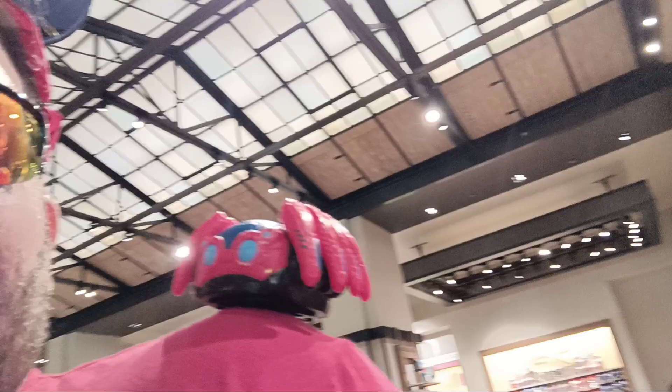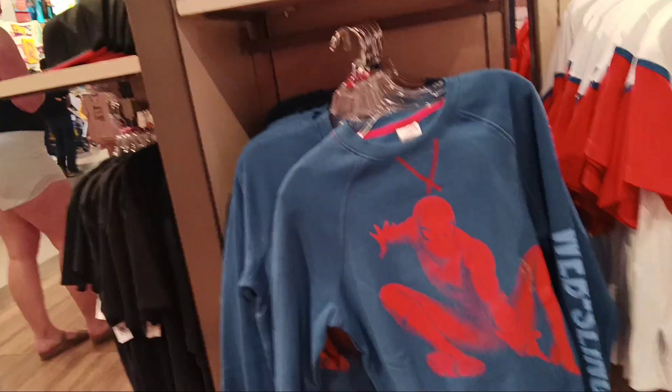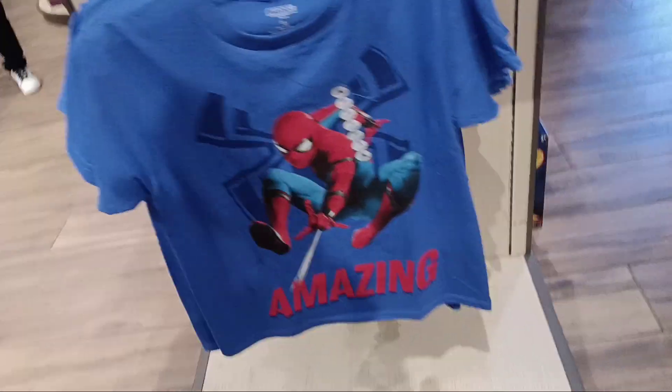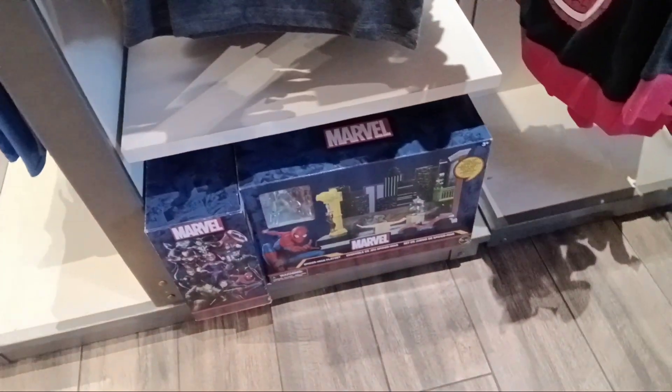All right, on to the Marvel section! In honor of my Spider-Man fit, let's check out some Spider-Man gear. By the way, special guest today is Spider-Bot, and I'm watching Goose for Captain Marvel while she's on a mission. Here's the Spider-Man gear — oh, they got some bucket hats!